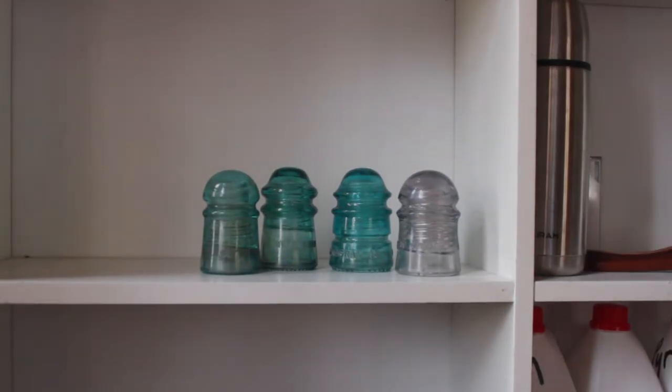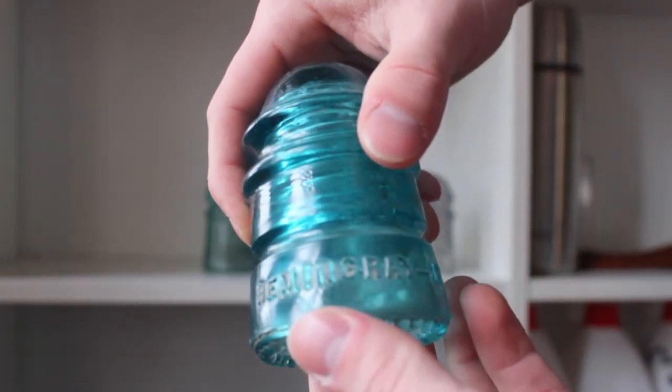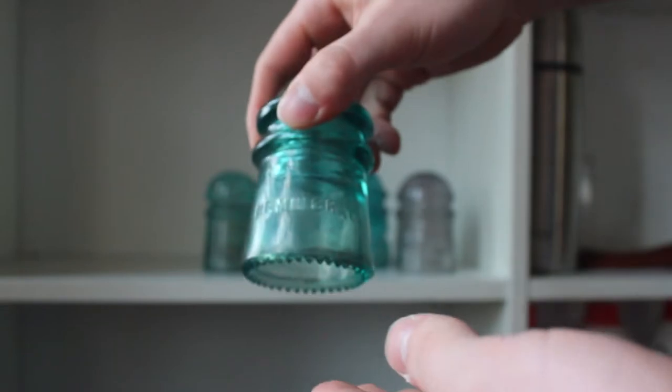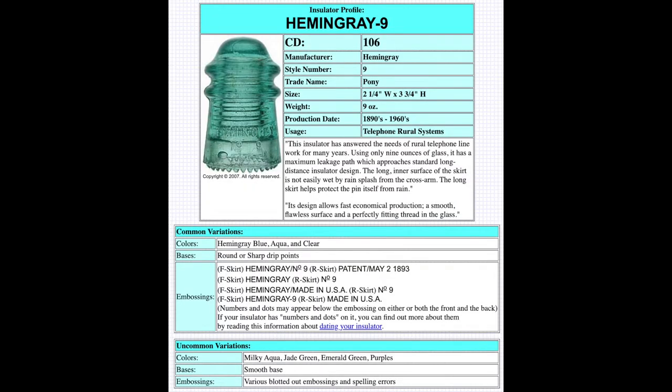So what exactly do I have? This first one is a Hemingray 12, of the blue variety, also known as a double pony. It was developed for exchange line construction, not that I know what that means. The other Hemingray I have here happens to be the original pony itself, which was developed to be especially resistant to water and answer the needs for rural long distance lines.